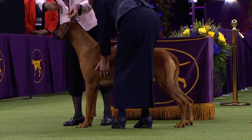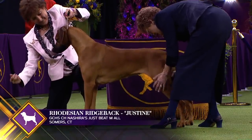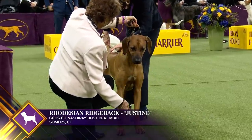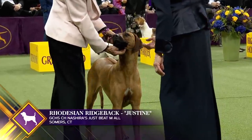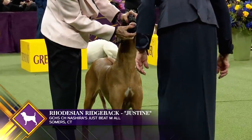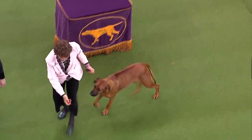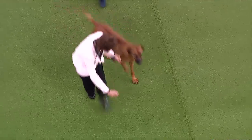The Rhodesian Ridgeback is a dog of formidable power, dedication, and courage. As a hunter, he descends from a variety of breeds crossed with a native ridge dog in Southern Africa in the 1800s. The ridge of hair on the back is the identifying mark of this breed. This is Rhodesian Ridgeback number seven. One thing in the standard is temperament — there's something about the Ridgeback.